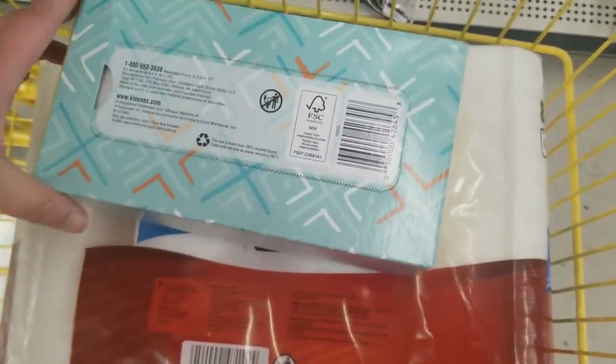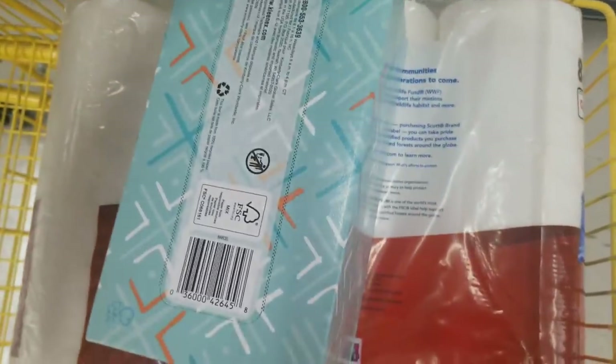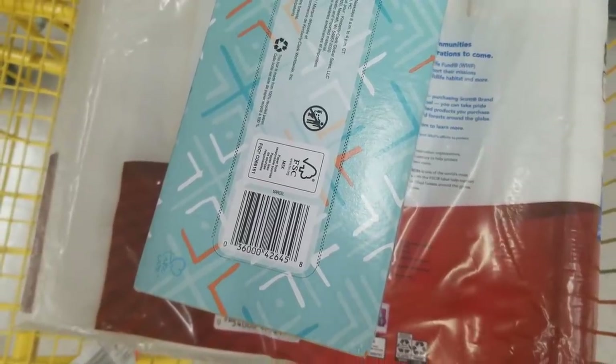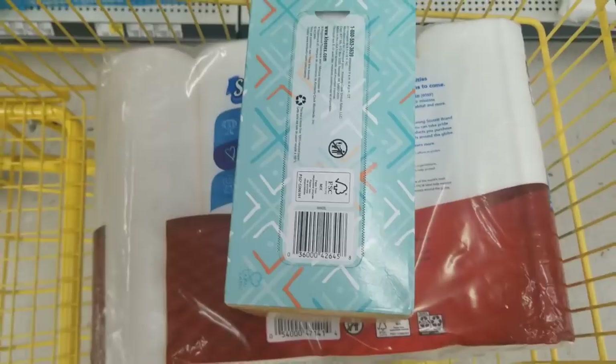If your store says that you can't use coupons, pull up your Dollar General coupon policy on the Dollar General app. You can call the corporate office — you need to call the corporate office if needed. That's why I encourage you to shop Friday instead of Saturday or Sunday, because on Friday the Dollar General corporate office is still open. So if your store says they will not accept paper coupons, digital coupons, or a store coupon, you can call the corporate office and work that out with them right then and there.